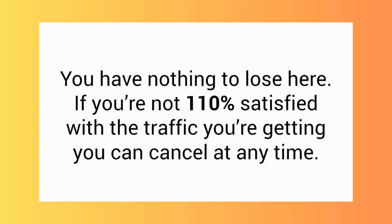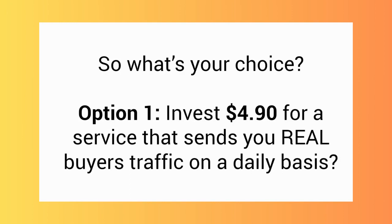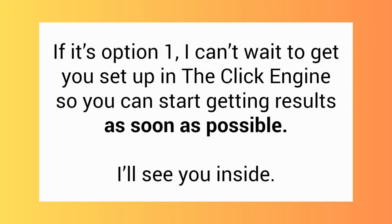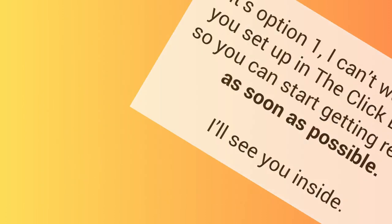So it's time to make a choice — you have nothing to lose here. If you're not 110% satisfied with the traffic you're getting, you can cancel at any time. Option number one: you invest $4.90 for a service that sends you real buyer traffic on a daily basis. Or option number two: pass this opportunity up and have to pay way more later when you see the ClickEngine blowing up all over the web. If it's option number one, I can't wait to get you set up so you can start getting results as soon as possible. I'll see you inside.